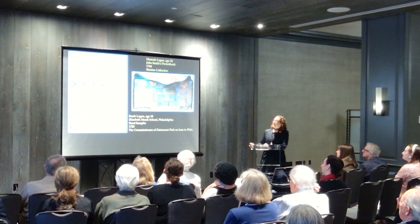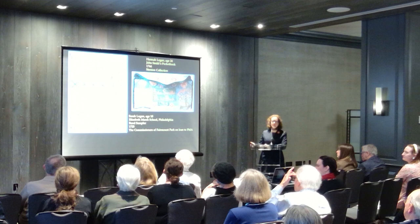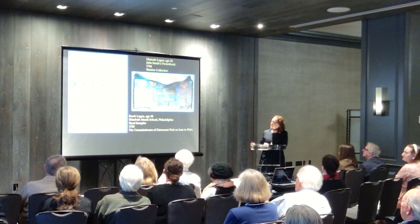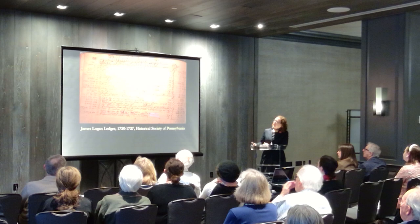I'm going to start with a couple of slides from our collection on the right and a city collection kept at the Philadelphia Museum of Art, to show the family's engagement with textiles. These are the two daughters and examples of their needlework, showing both their education and the access that families like the Logans had to imported goods coming through from England.